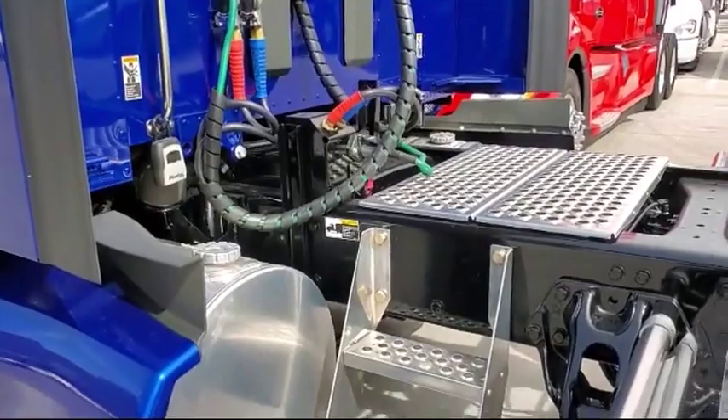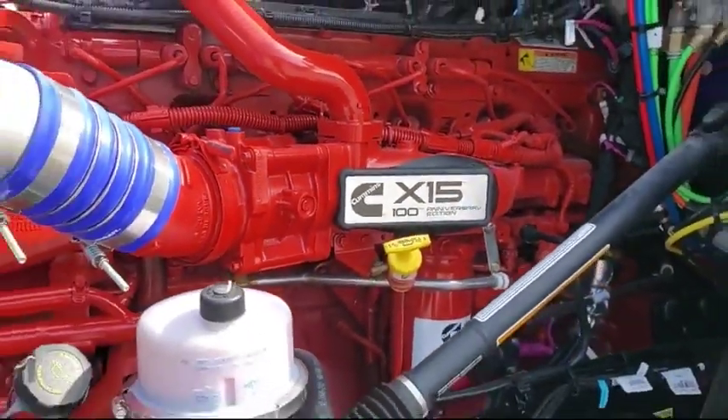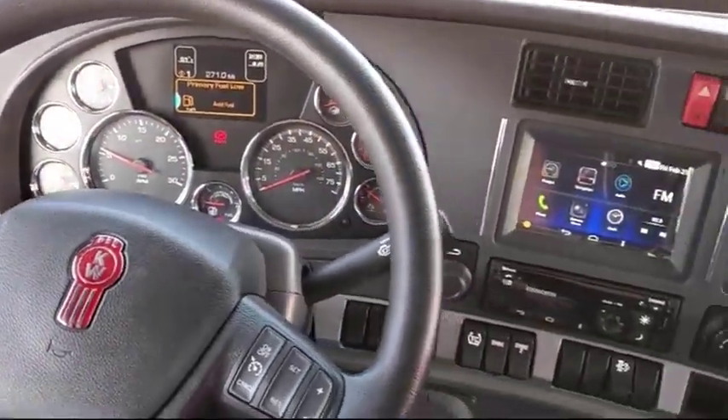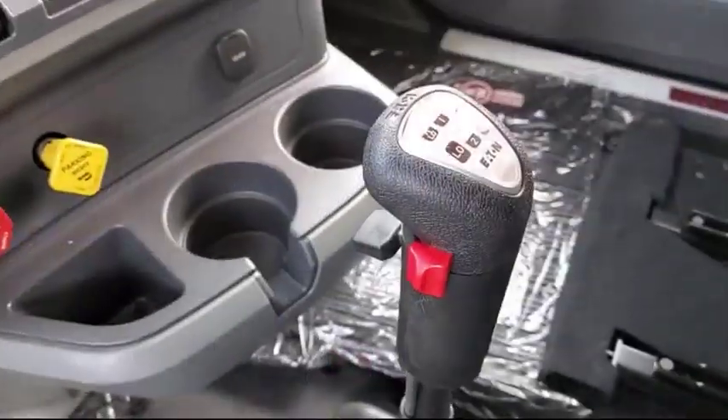Ultra-leather seats, flat-screen TV mount, rotating table behind rider seat, Cobra 29CB radio with weather band, 1800-watt inverter with four sleeper outlets, S-FAR heater, swivel rider seat, and Kenworth Truck Tech Plus.